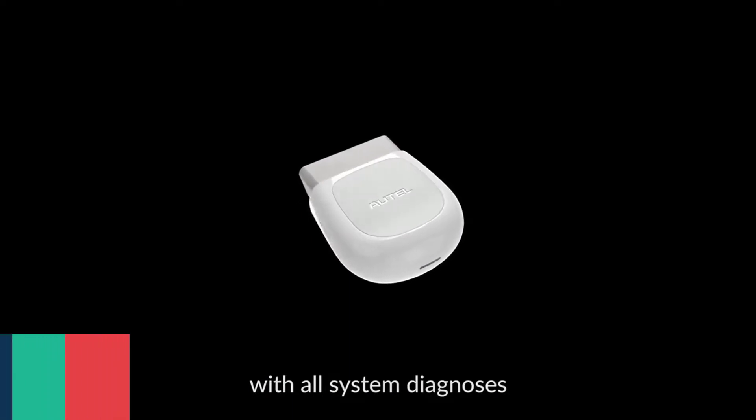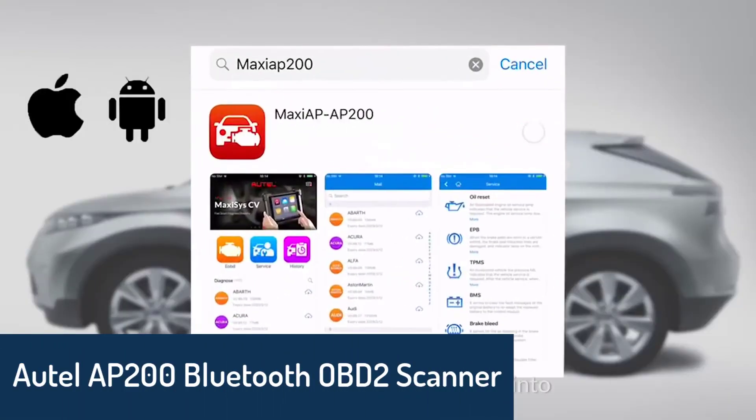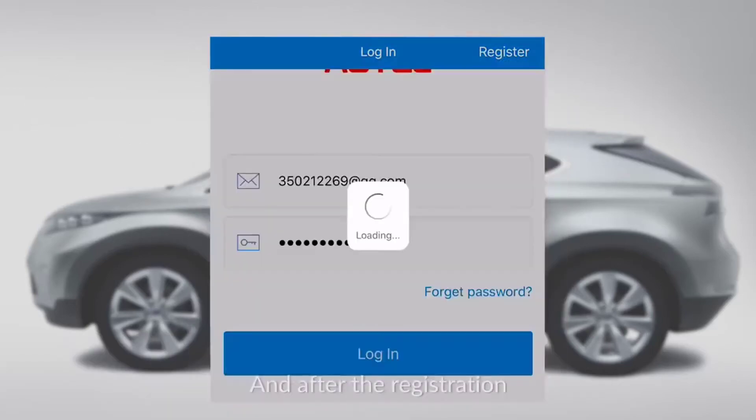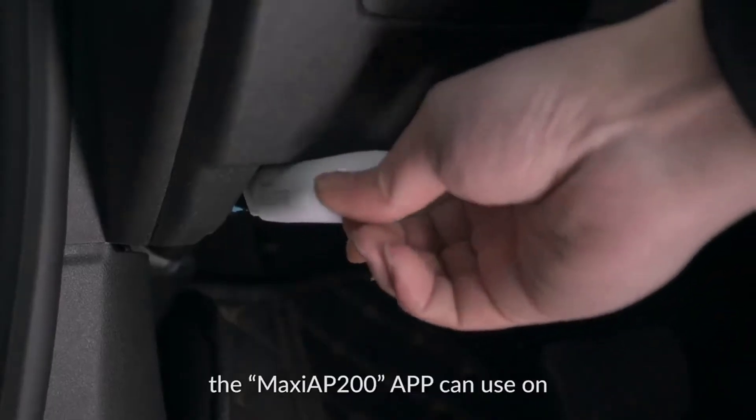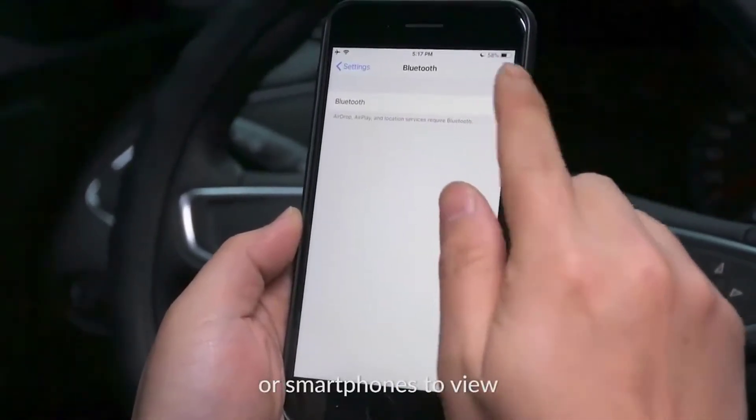Number 2: Autel AP200 Bluetooth OBD2 Scanner. The Autel AP200 is a compact code reader for vehicle diagnostics with the ability to store and display up to 10 freeze-frame data, monitor your vehicle's data in real time, and pinpoint the causes of malfunctions with ease.